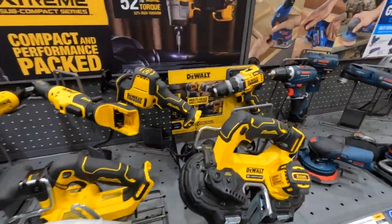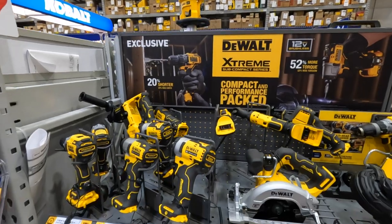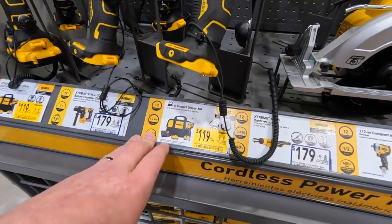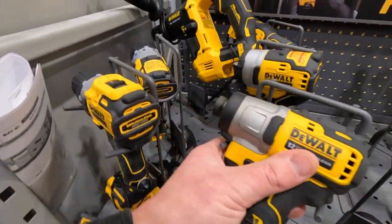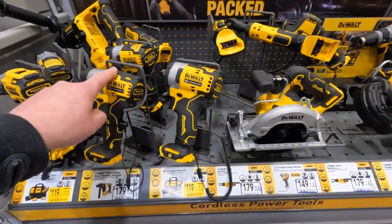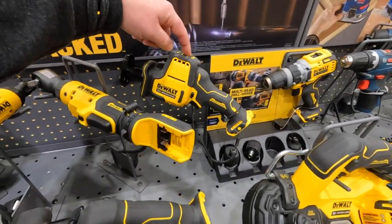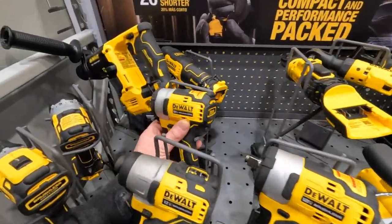Let's take a look at the DeWalt 12-volt Extreme — I do have a lot of 12-volt Extreme tool videos, you should check them out. They do not appear to have any tool deals going on besides the 119 dollars for the impact driver kit, which comes with two batteries, a charger, and a bag.